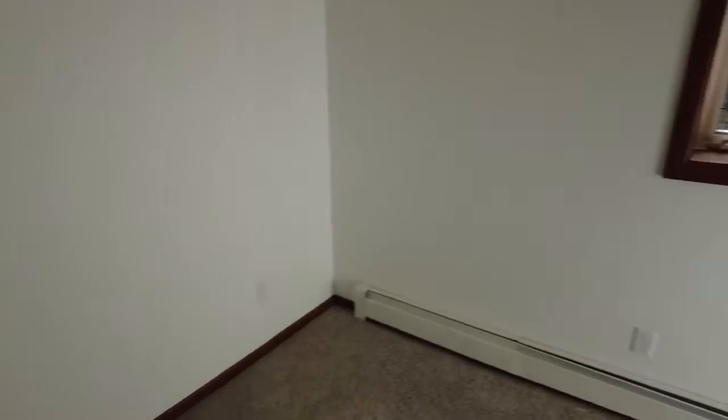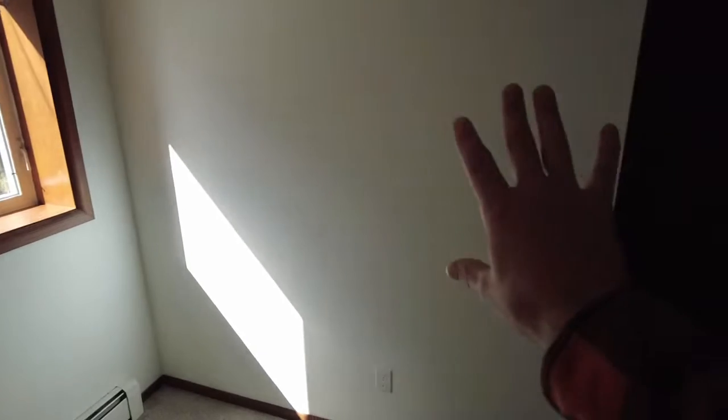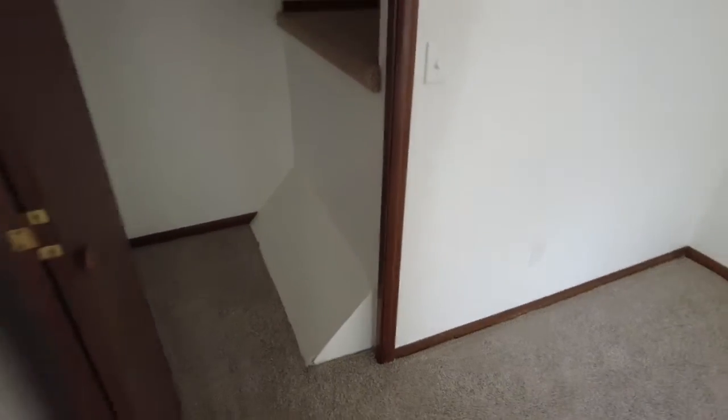Master bedroom does have a ceiling fan. Across the hallway, you have another room with another ceiling fan — also a pretty decent size, a little bit smaller than the master because you're losing a little bit of wall space there. This one has a walk-in closet, and then a cutout because the stairs going downstairs are right beneath.